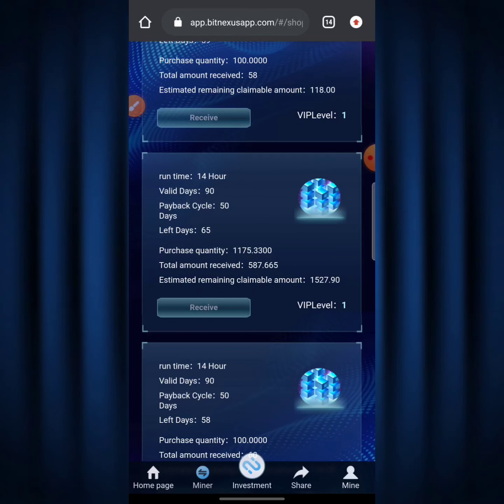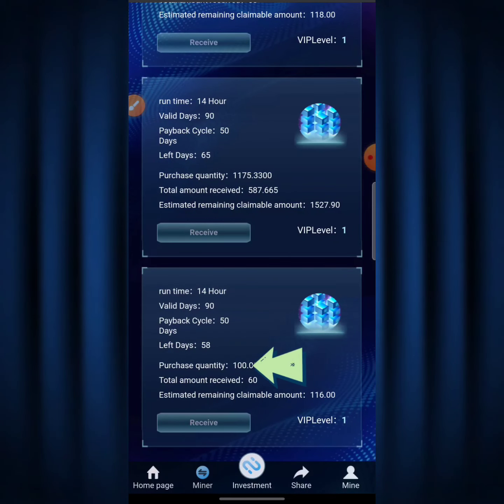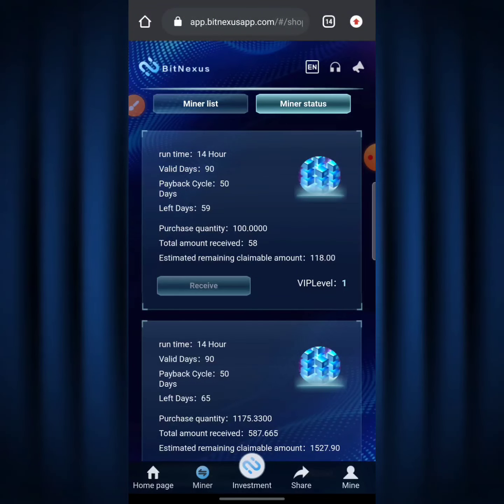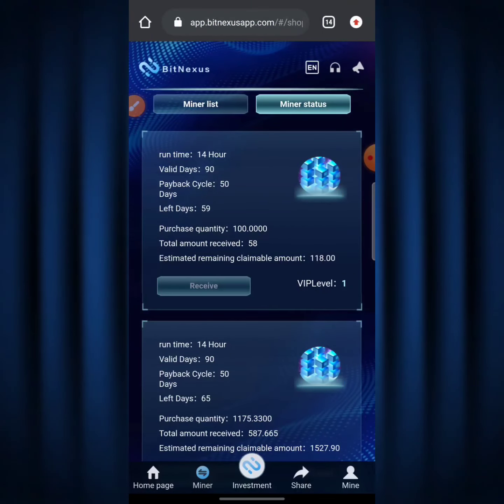I've claimed half of my investment of 1,175 TRX and still have an estimated claimable amount of about 100,527.90 TRX remaining. The third plan shows a purchase quantity of 100 TRX, total amount received of 60, and an estimated remaining claimable amount of 116.00 TRX. To claim, I click the receive button on all three plans and that's my dividend claimed for that day — then I wait until the next day to claim again.